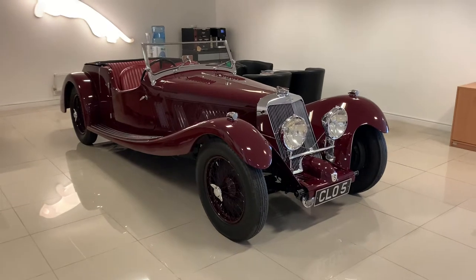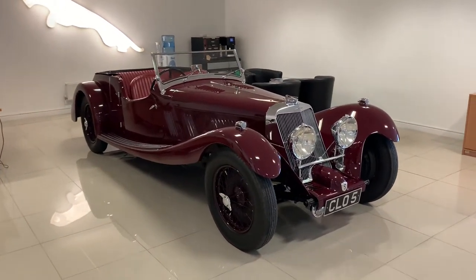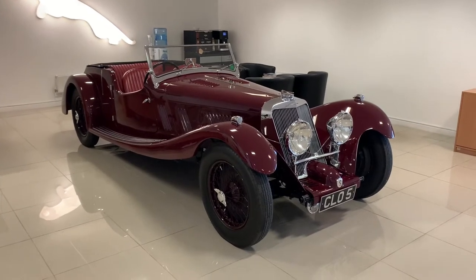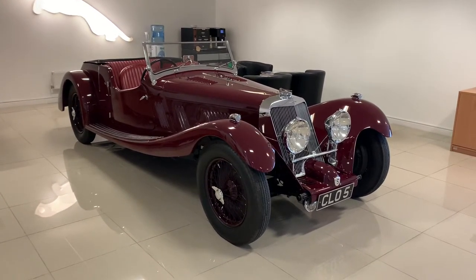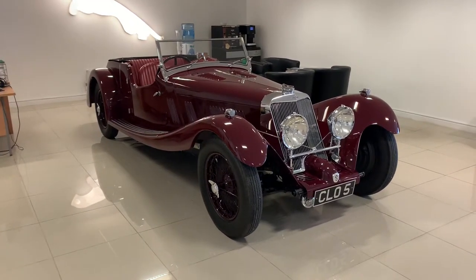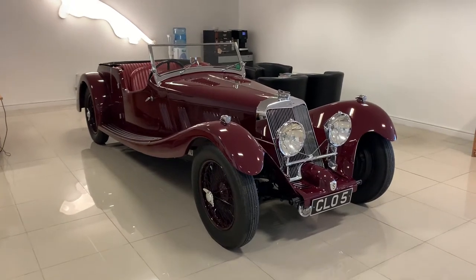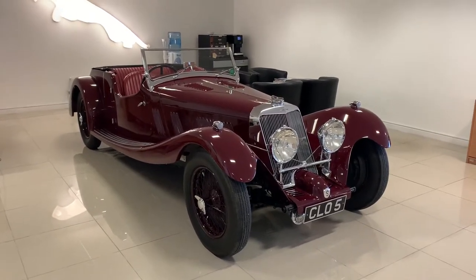Squire was a very interesting character. He was only 21 when he formed Squire Motors after a short apprenticeship with Bentley, and together with some aristocratic friends he set up Squire Motors. They produced seven cars in total in period, and this is one of only two long chassis cars that they built.